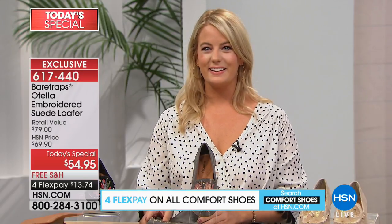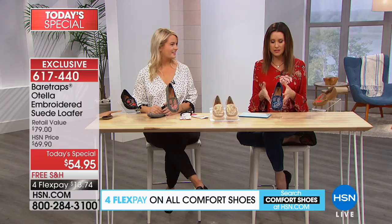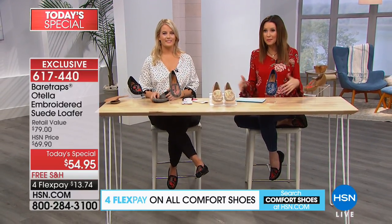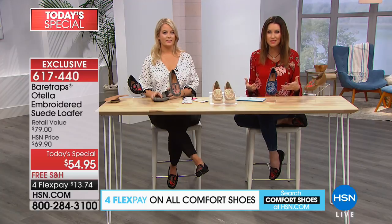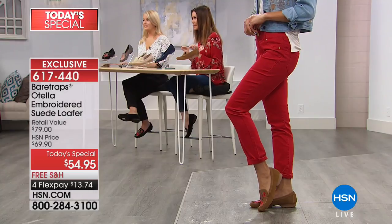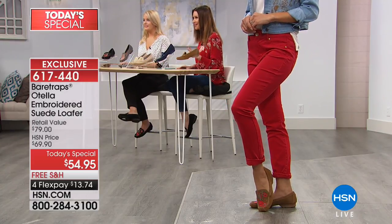This becomes that signature piece. We're always looking for key pieces to design our fall wardrobe around, or maybe just breathe new life into pieces you already have. If you don't have the budget for an entirely new fall wardrobe, you just need those key pieces that wake up what you're bringing out from last year. We do have five colors.